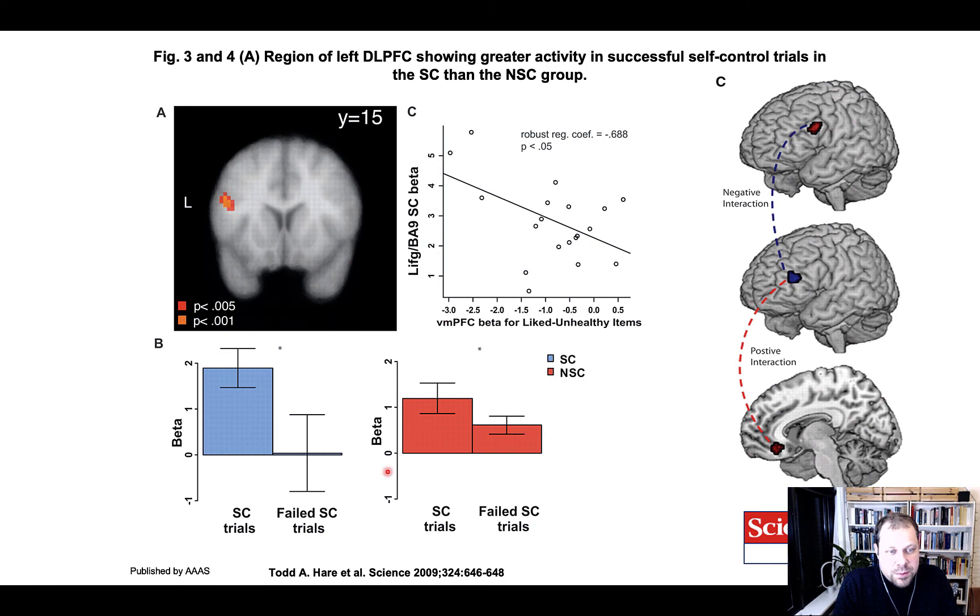This implicates the same region — the DLPFC — in self-control using a different method, providing converging evidence. Using additional analyses, the authors suggest the DLPFC interacts with the ventromedial prefrontal cortex. One way to think about this is that there's an inhibitory effect of the DLPFC on the vmPFC, which computes value — so if you can downregulate a high-value food item because it's unhealthy, the DLPFC can influence valuation and decisions through that process. Though this part is acknowledged to be somewhat speculative.